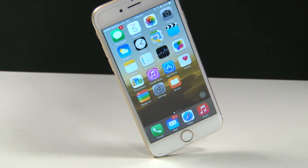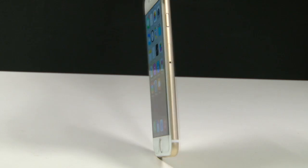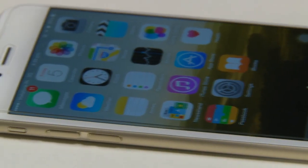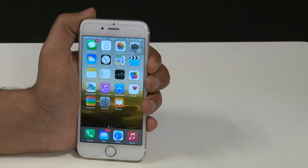With all these features to boast about and a strong build that screams quality in the hand, iPhone 6 is definitely a smartphone worth spending your hard-earned money on. That's it for now — stay tuned to check out more tech reviews!